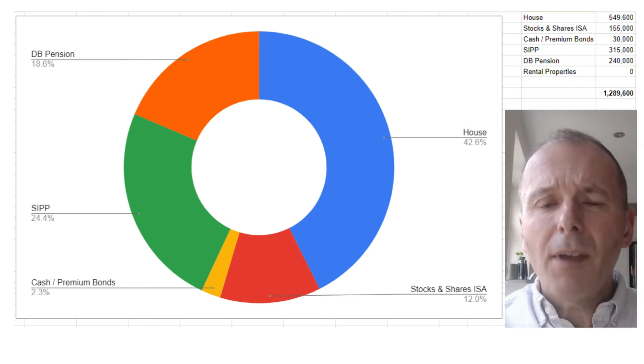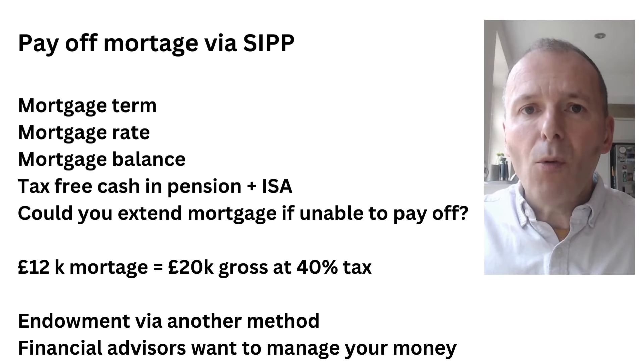We put that all together into a pie chart reflecting their wealth and the percentage splits. With their mortgage, Ian and Jane could let it run as is, pay it off early, or divert the repayment funds into a pension, build up pension assets, and use that to ultimately repay the mortgage.